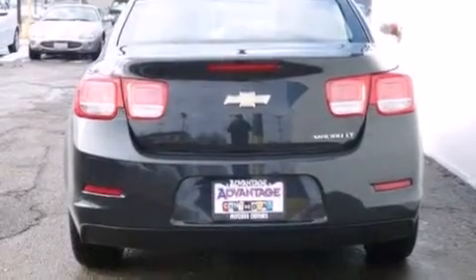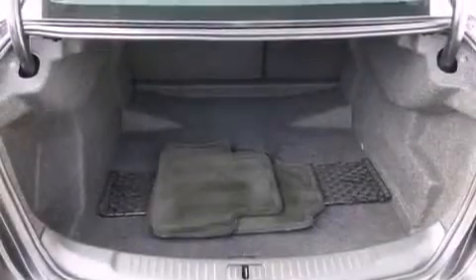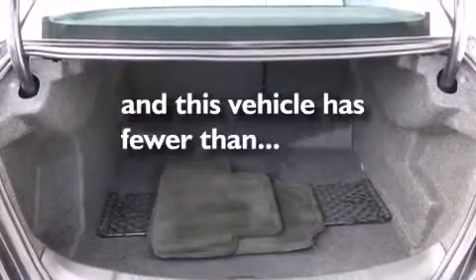Air conditioning, steering wheel mounted controls, stability control, a keyless entry system, and this vehicle has fewer than 25,000 miles on the odometer.